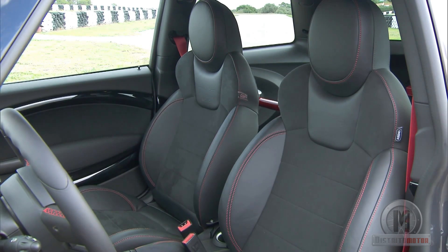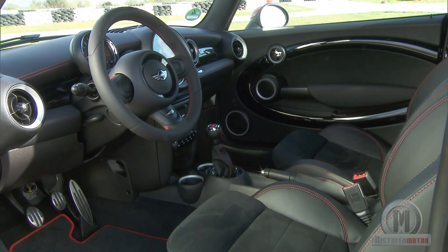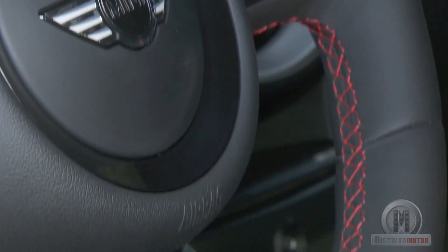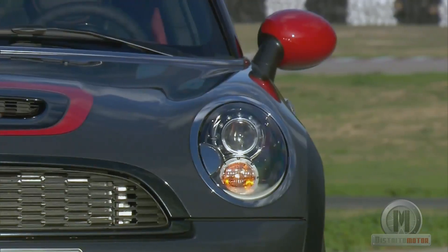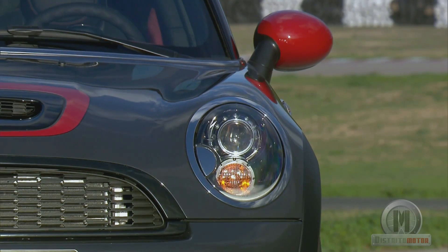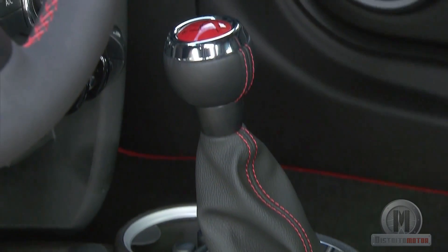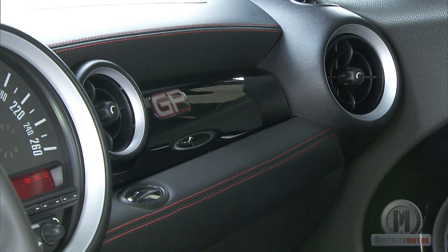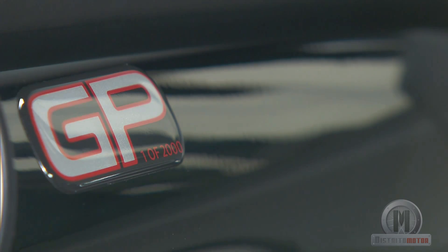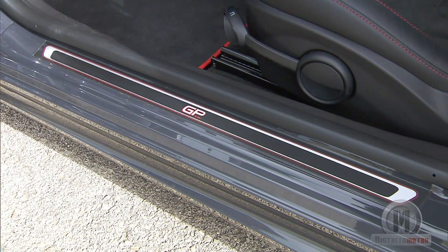The interior equipment is spectacular, as expected from the top model of the range. It includes elements such as the channel lights with bodywork in black, the climate control buttons, the roof, and piano black inserts on the dashboard. Some of the optional extras include hands-free Bluetooth, a USB connection kit, or a digital radio receiver.